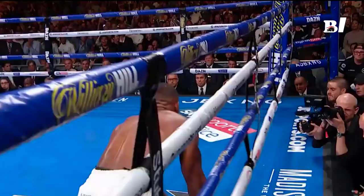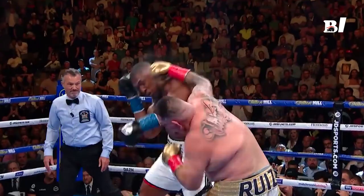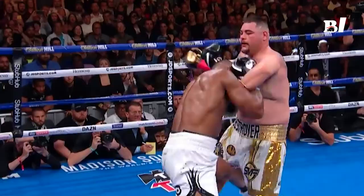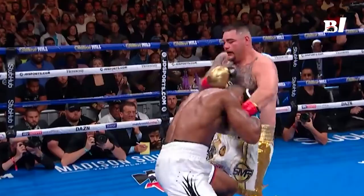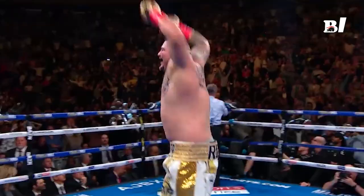In the seventh round, the destroyer had repeatedly delivered precise blows to AJ's jaw, face, and temples. Joshua landed a big left hand that stunned Ruiz, but Ruiz came right back. These horizontal hooks carry tremendous power along with lightning-fast speed that caught Anthony Joshua by surprise — stunned and fallen on the spot. Finally, the referee declared Andy Ruiz the winner at 1:33.